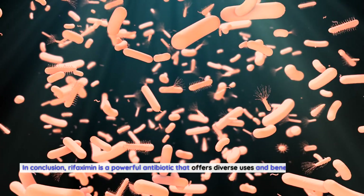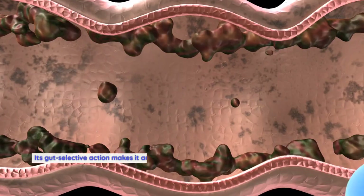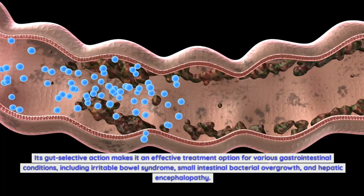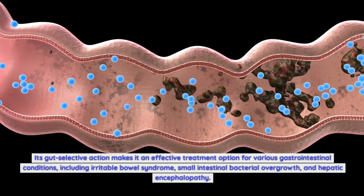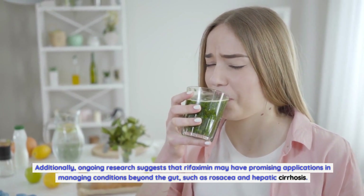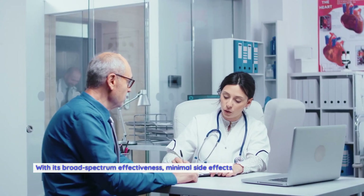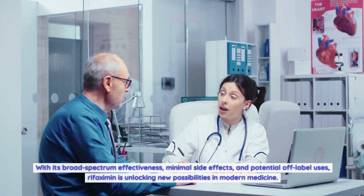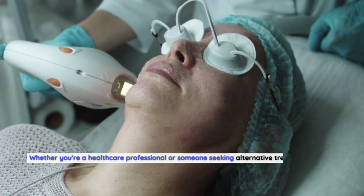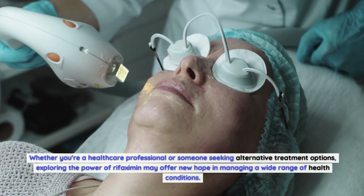In conclusion, rifaximin is a powerful antibiotic that offers diverse uses and benefits in the field of medicine. Its gut-selective action makes it an effective treatment option for various gastrointestinal conditions, including irritable bowel syndrome, small intestinal bacterial overgrowth, and hepatic encephalopathy. Additionally, ongoing research suggests that rifaximin may have promising applications in managing conditions beyond the gut, such as rosacea and hepatic cirrhosis. With its broad-spectrum effectiveness, minimal side effects, and potential off-label uses, rifaximin is unlocking new possibilities in modern medicine. Whether you're a healthcare professional or someone seeking alternative treatment options, exploring the power of rifaximin may offer new hope in managing a wide range of health conditions.